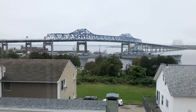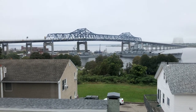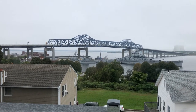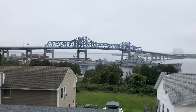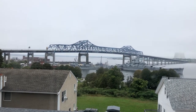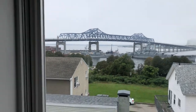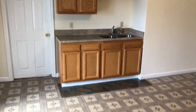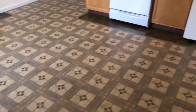Hello, this is Jose Pachon with Nexus Property Management showing you a two-bedroom apartment at 84 Danforth Street in Fall River. This apartment has a great view of the bridge here and it's a spacious kitchen with granite countertops.